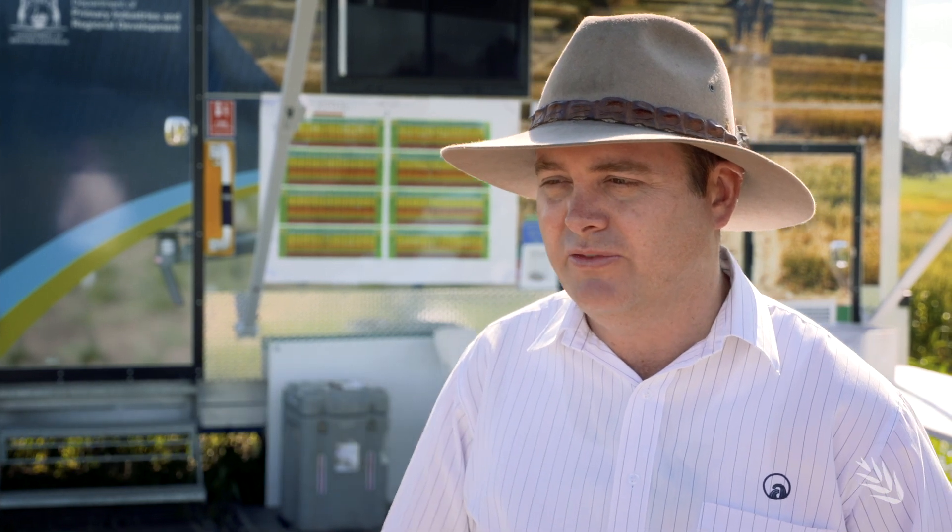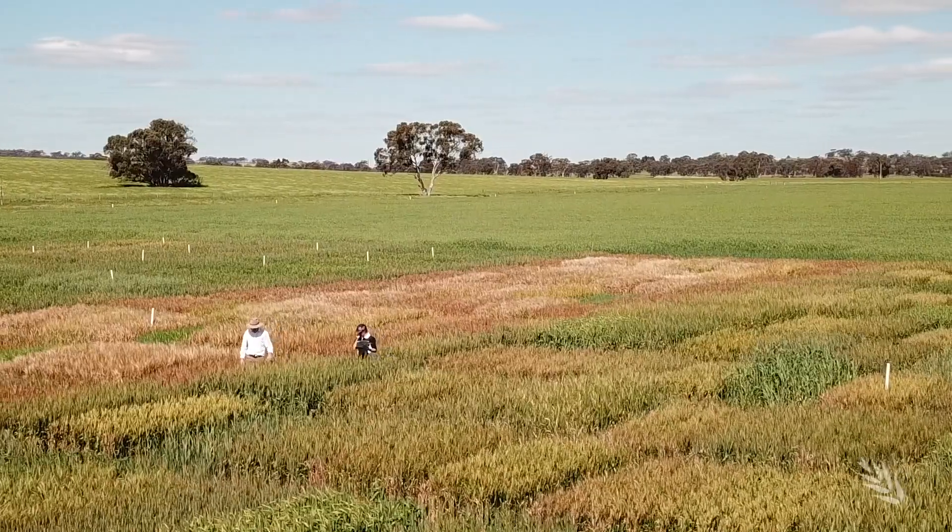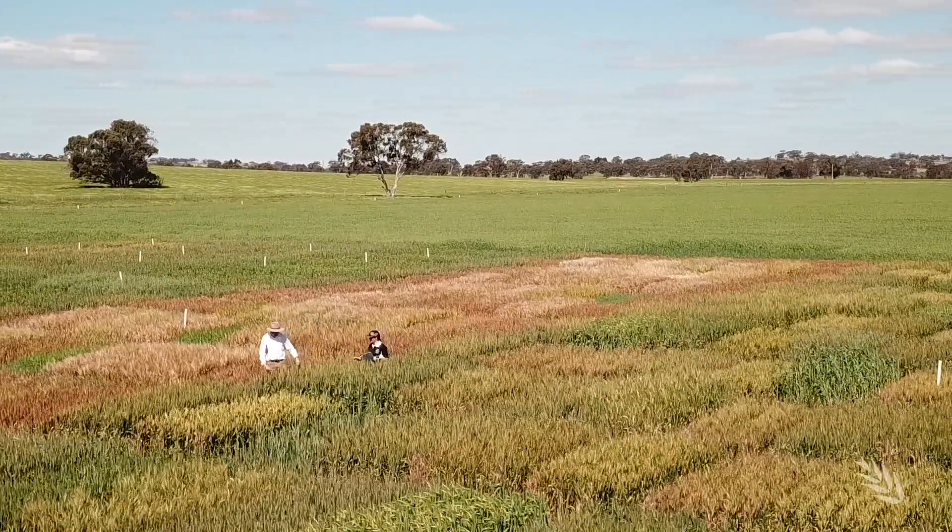Currently the best indication we have is less than 2 degrees inside a Stevenson screen, which is an indication that there might have been a frost. Quite often when you go into a paddock there's a whole range of symptoms from multiple different frost events, not just one frost event.